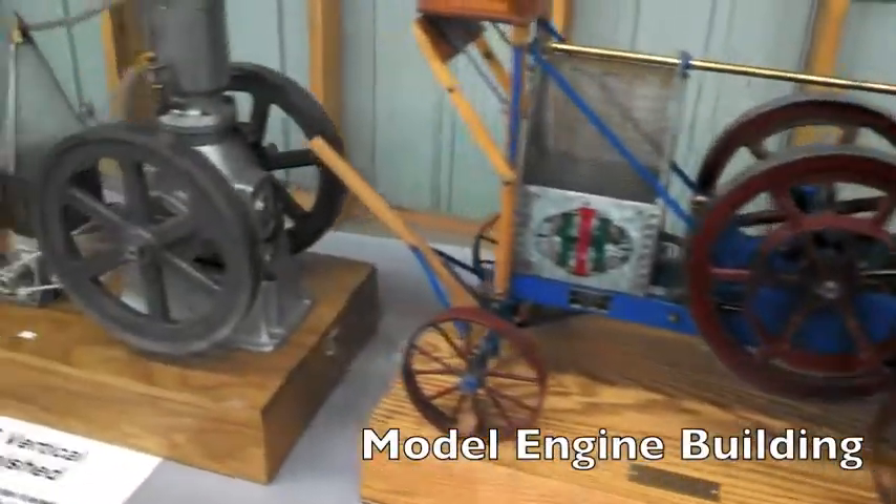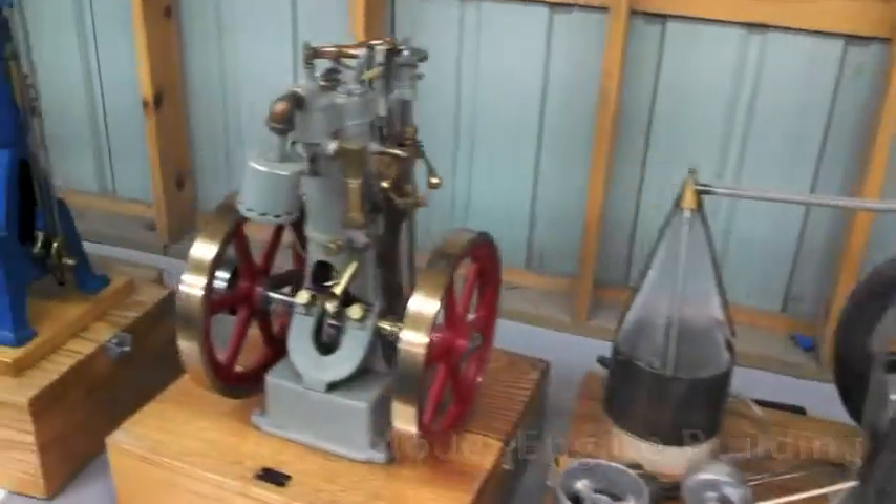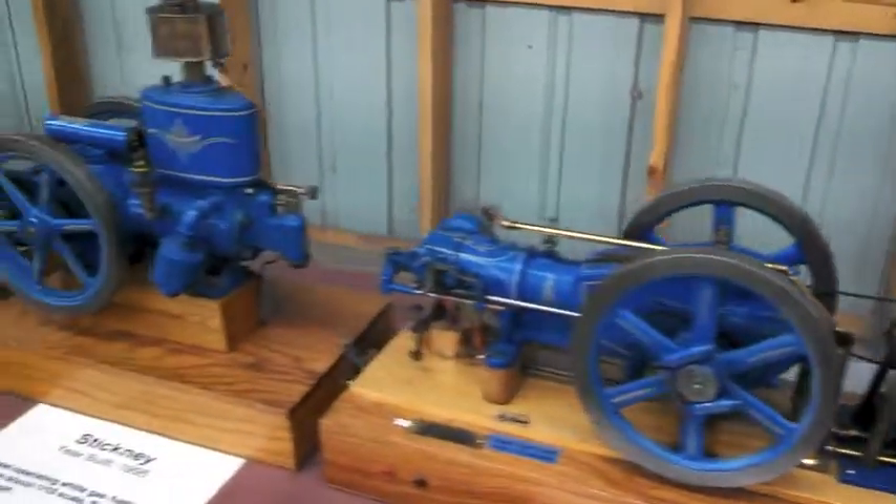For the kids, there is the model engine building, with miniatures of the actual engines that you can find around the grounds.